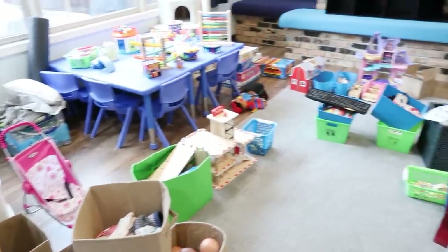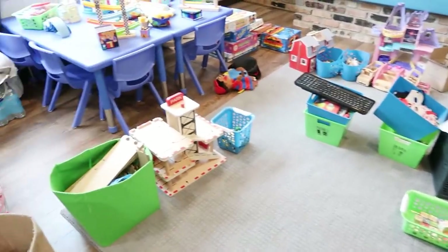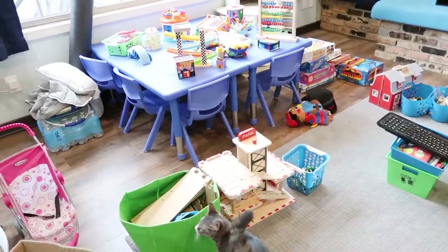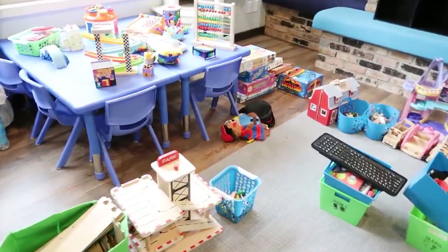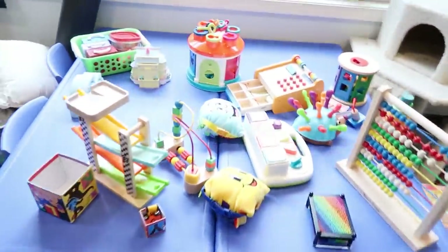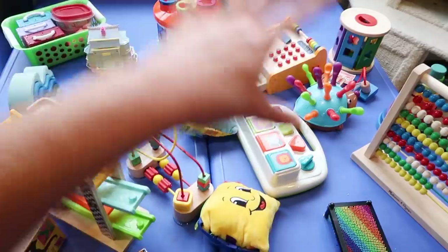I'm going to start by emptying pretty much everything out — at least toys related or things that need a better home — and bring it all into the playroom so I can sort it all. These are all the main toys they would get out to play with. These are not table activities or puzzles — stuff they would necessarily sit and do. Here we have just some miscellaneous stuff, a lot of open-ended or toddler-type stuff.